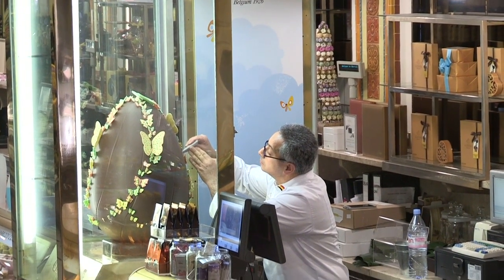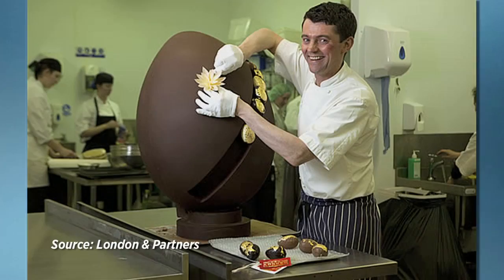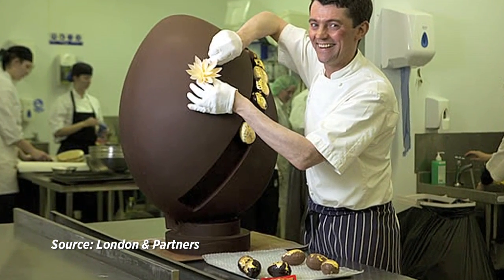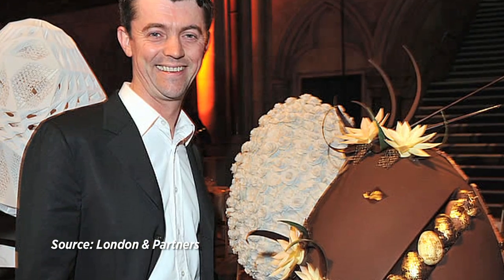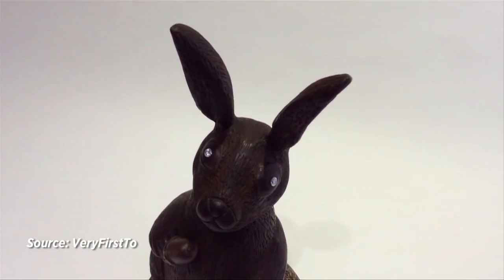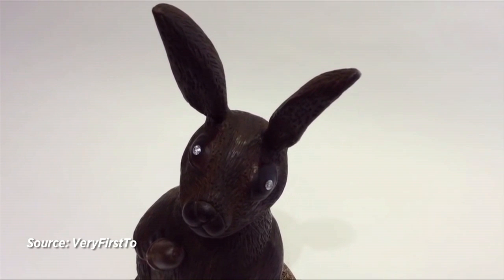And if you think spending a thousand dollars on chocolatey goodness is extravagant, you'll see these as outrageous. In 2012, a 50-kilogram William Curley Easter egg sold at auction for over $10,000. And this year, the online luxury shop veryfirst2.com unveiled a hand-carved Easter bunny fitted with diamond eyes that will set you back $49,000.